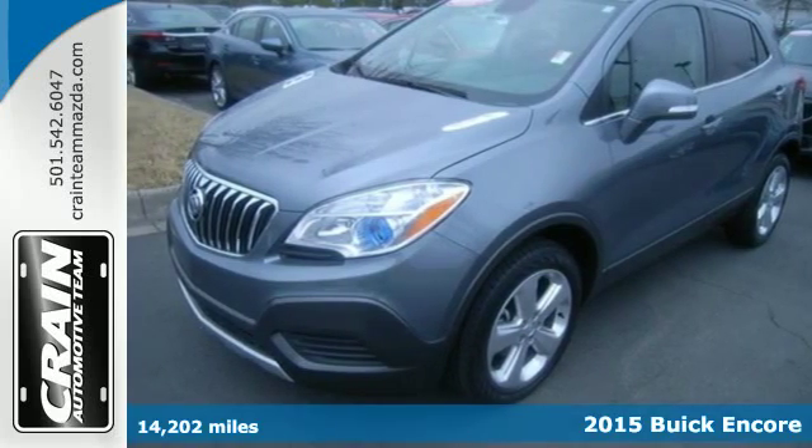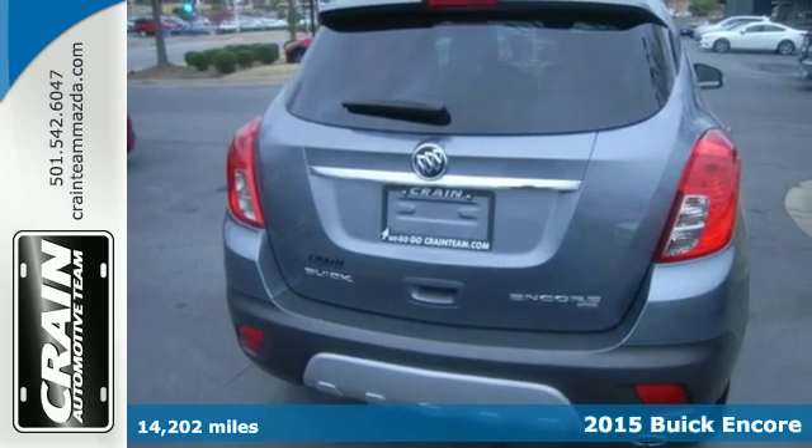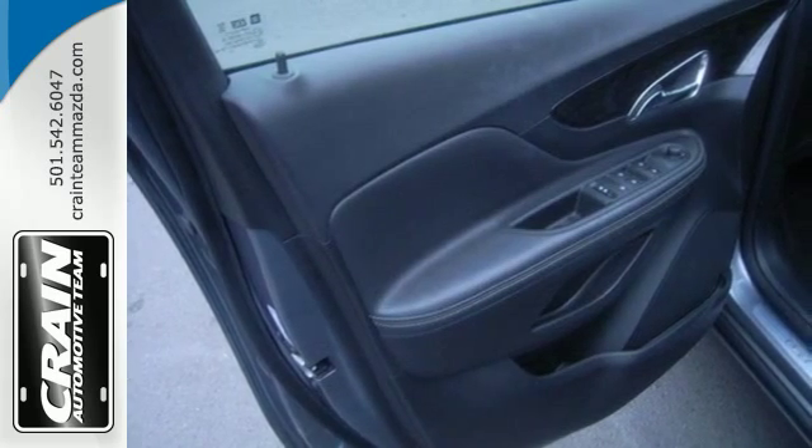It's a 2015 Buick Encore. Indulge your senses in the serene and luxurious cabin. You will drive with the utmost confidence knowing that this SUV has your back with Stabilitrack and a rear-view camera.